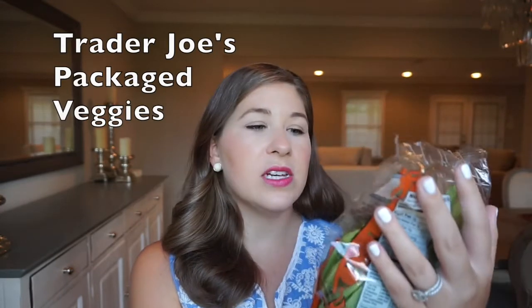Trader Joe's has been a really good resource for Whole30 — they have so many approved things. One of my other favorites to buy there are these packaged veggies, like their sugar snap peas. I love that they last a little bit longer, because one thing you'll notice on Whole30 is you'll be going to the grocery store more often than usual since you're buying so much fresh food.